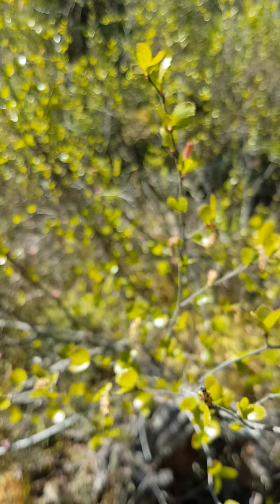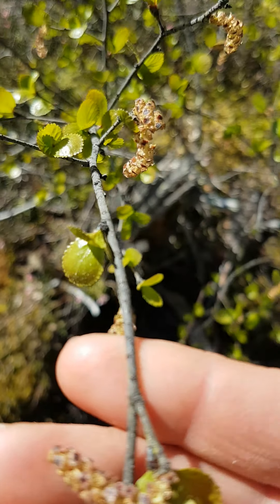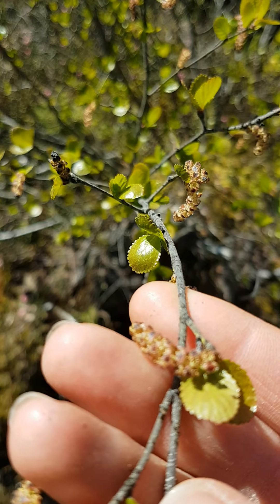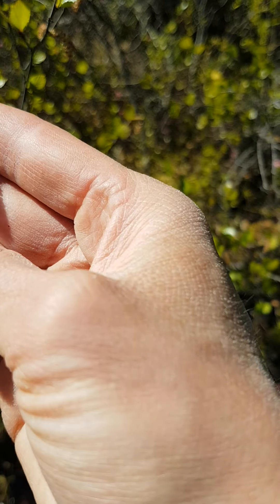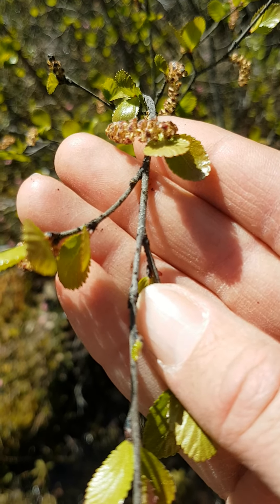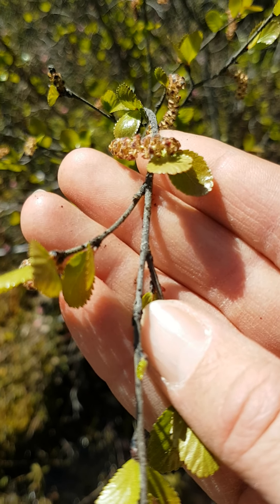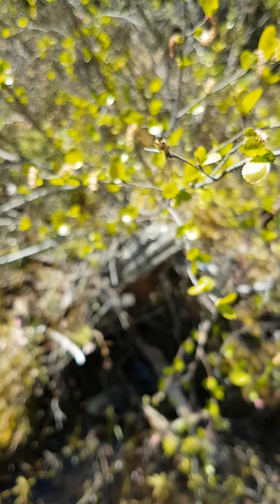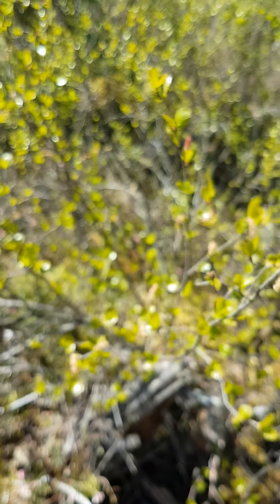So Betula glandulosa — it's a birch shrub species. We might be able to see the glands here with the sun hitting it; my phone might not be able to capture that kind of detail. But you can kind of see little bumps along the stem — you can see the gray bark and some little bumps. That's where it's getting its name, glandulosa. If you look really close in the right light, you'll see these little orangey glands on it.